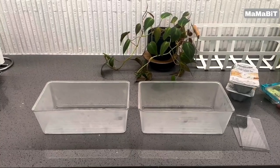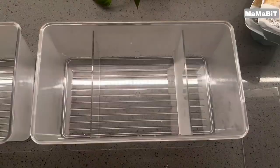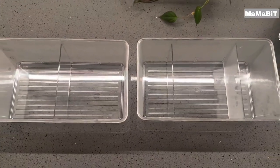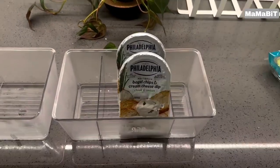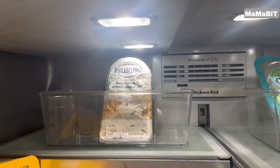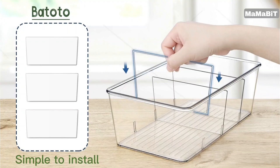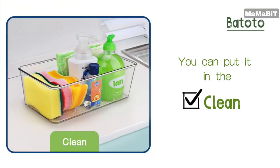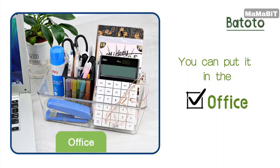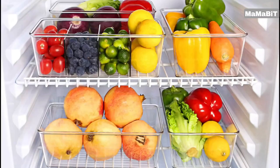These versatile plastic containers are designed to keep your pantry, kitchen cabinets, and refrigerator neatly organized and clutter-free. Measuring 9.7 x 5.2 x 3.5 inches, each bin provides ample space for a variety of items. The multifunctional design makes them perfect for use in fridges, pantries, and cabinets. What sets these bins apart are the three removable dividers included with each container, allowing you to easily separate and organize different items within the same bin, maximizing efficiency and keeping everything in its place.